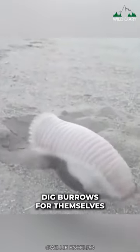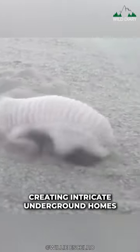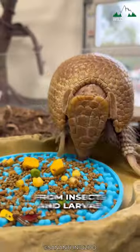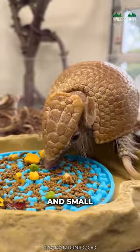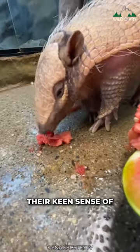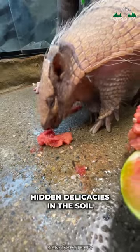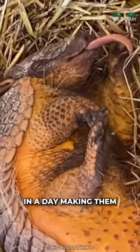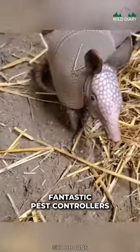These little excavators dig burrows for themselves, creating intricate underground homes. Armadillos have quite a diverse palette, from insects and larvae to fruits and small vertebrates — they're opportunistic feeders. Their keen sense of smell helps them root out hidden delicacies in the soil. A single armadillo can consume thousands of insects in a day, making them fantastic pest controllers.